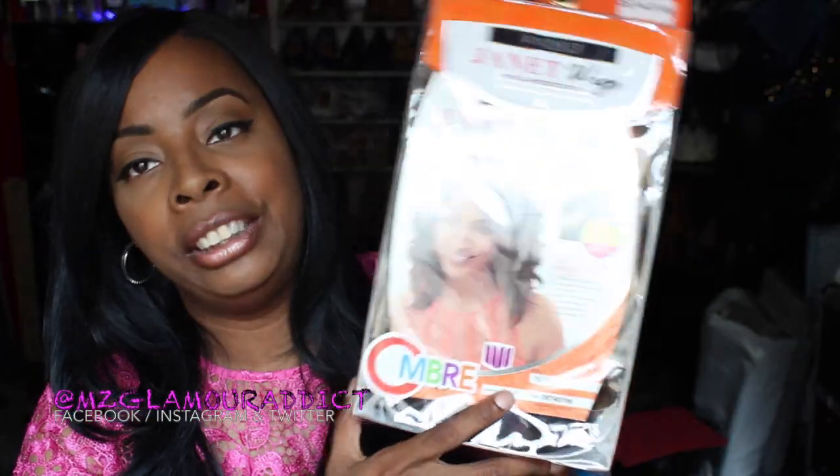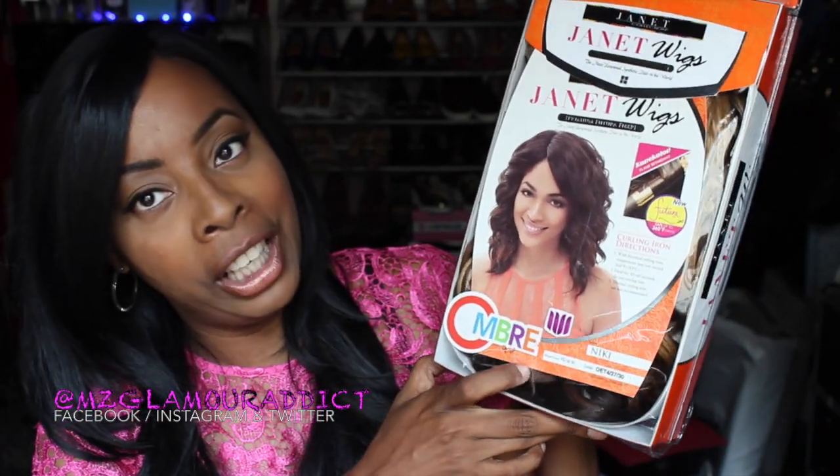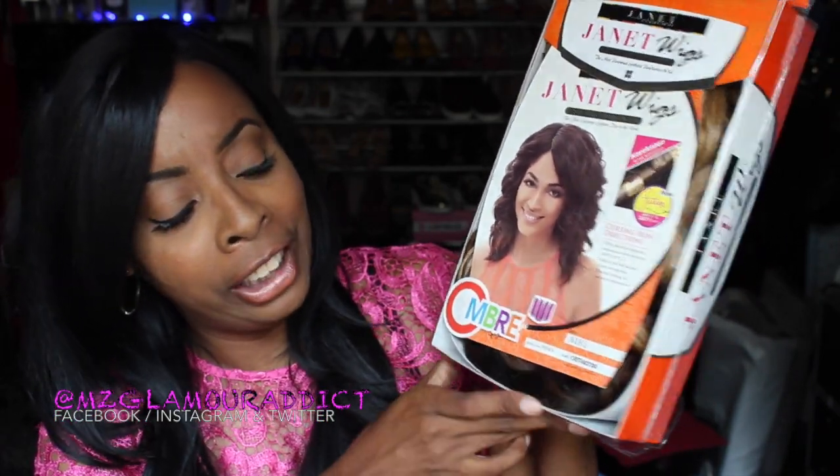The next one I have to show you is by Janet Collection. I already have this wig in 530 Burgundy, but I scored her again — the Nakai wig — and this time I scored her in the gorgeous color 42730. I think they're calling her Nikki but I'm going to call her Nakai.